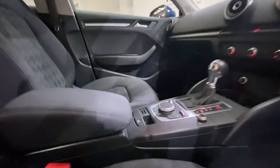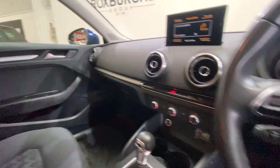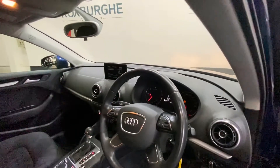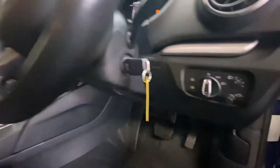Controls for your infotainment system sit just behind the gear stick. Looking through the steering wheel, you do have your cruise control. And on your leather-trimmed multifunction Audi steering wheel you have all your media controls, with your lights control just a little bit further to your right.